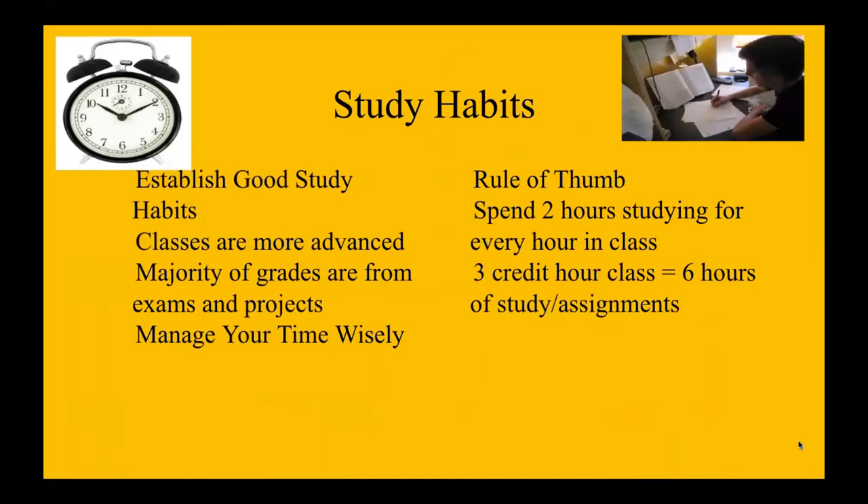Study habits: you want to make sure that you establish good study habits because the classes in college are more advanced. The majority of grades come from exams and projects, and you want to make sure you are managing your time wisely. A rule of thumb is you spend two hours studying for every hour in class. So if you have a three-credit-hour class, you need to study at least six hours. I would say a huge piece of advice I would offer to students is to make sure that you manage your time wisely.